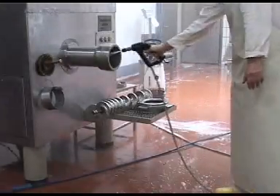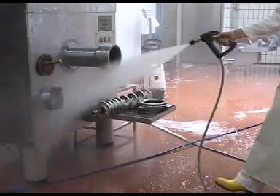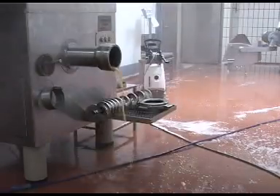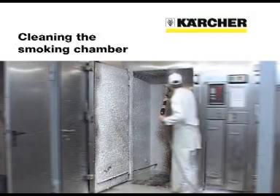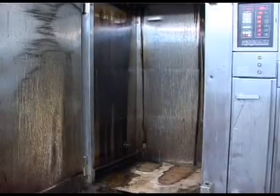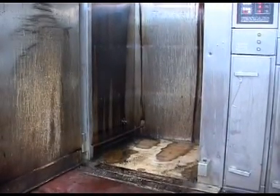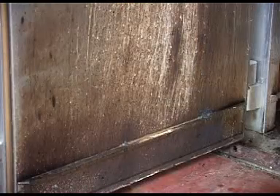Caution — observe all applicable safety regulations. Even the most stubborn stains, such as those seen here in the smoking chamber, can be cleaned quickly and effectively with the Inno Foam Set.